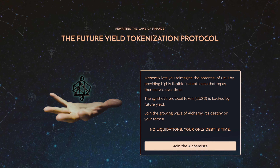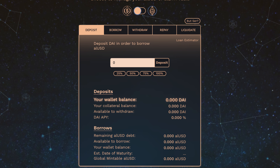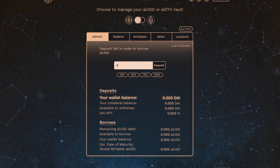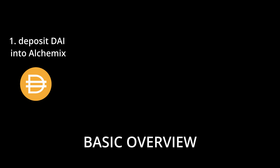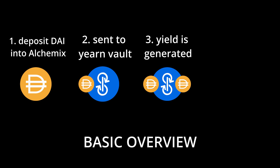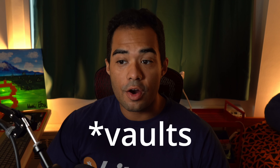Alchemix Finance allows you to take out loans that repay themselves over time. This is because of their main product: vaults. Vaults are the meat and potatoes of Alchemix Finance — they allow you to provide collateral in the form of DAI or ETH, borrow against that collateral, all the while having your debt paid off by the yield generated from the collateral you deposited. You deposit DAI, a stablecoin pegged to the US dollar, that DAI is sent to the DAI vault on Yearn.Finance where it generates yield, and that yield repays your debt. Crucially, you can't get liquidated like you can on platforms such as Aave.